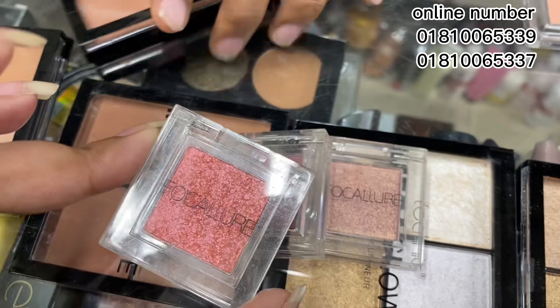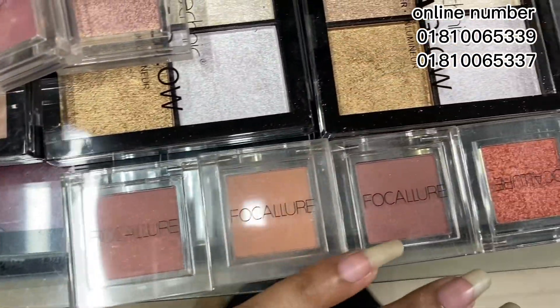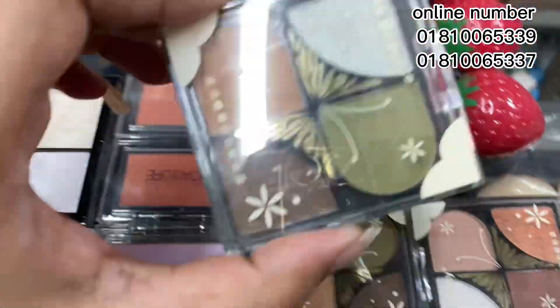Please subscribe to the channel if you like more. Follow on Instagram. The hair shadow on the shelf, the fingertip color.